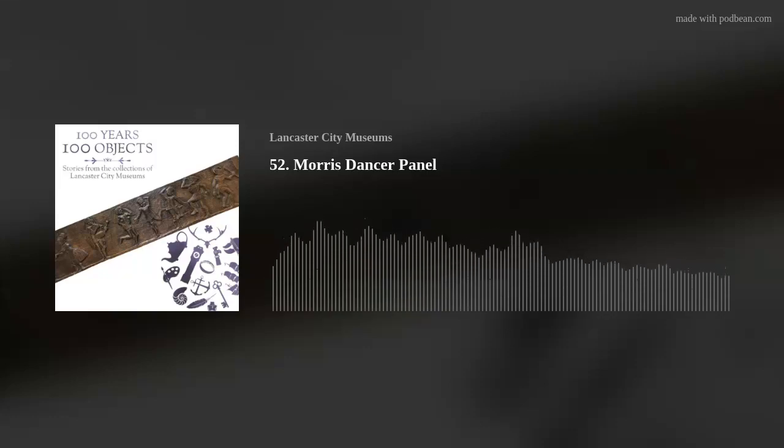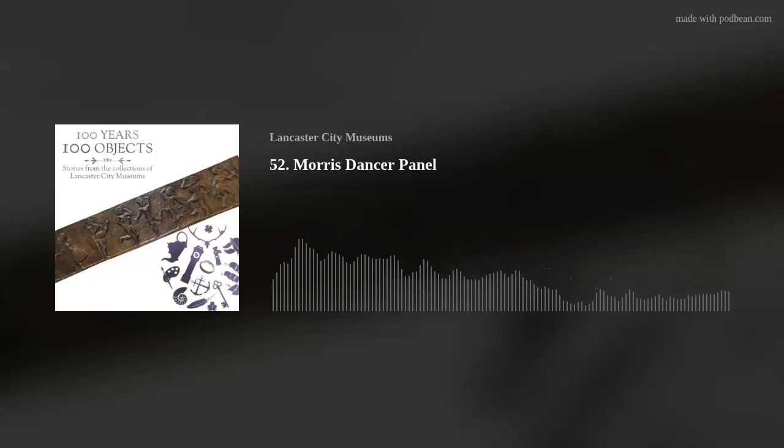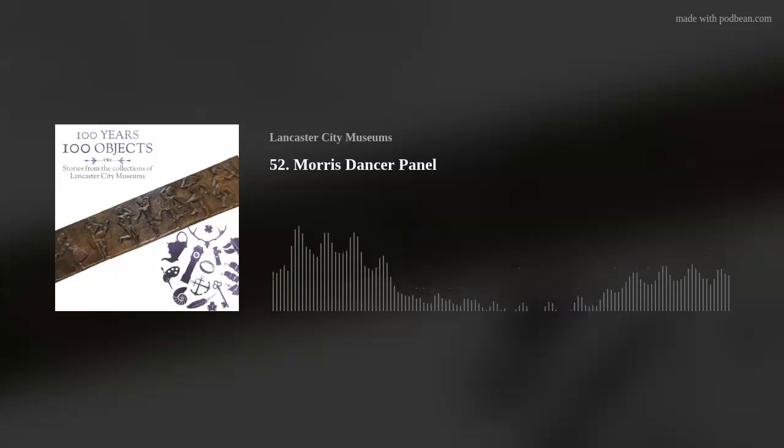They weren't taken lightly — they were part of a lavish entertainment in the company of sometimes hobby horses, bull baiting and dancing bears. In 100 Years 100 Objects, stories from the collections of Lancaster City Museums, we're delving into the collections to discover objects that can tell us stories about the past and make us think about the present and the future. I'm Millie Wellborn, Museum Assistant at Lancaster City Museums.